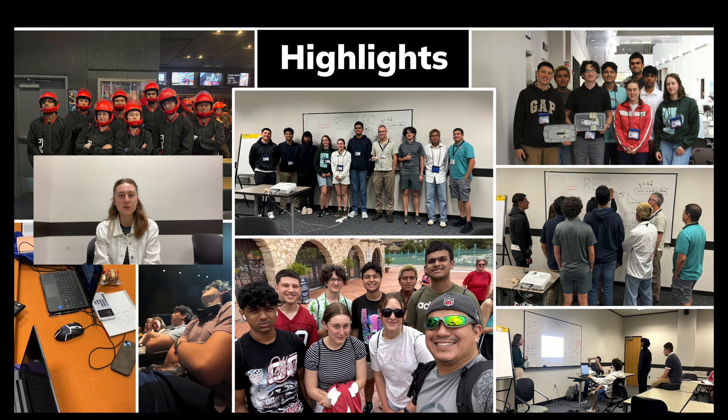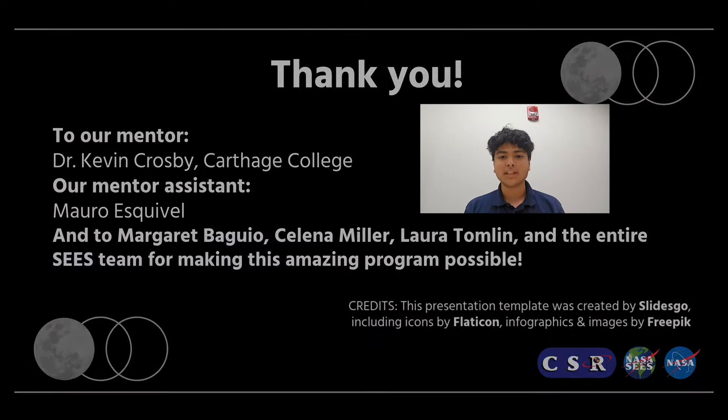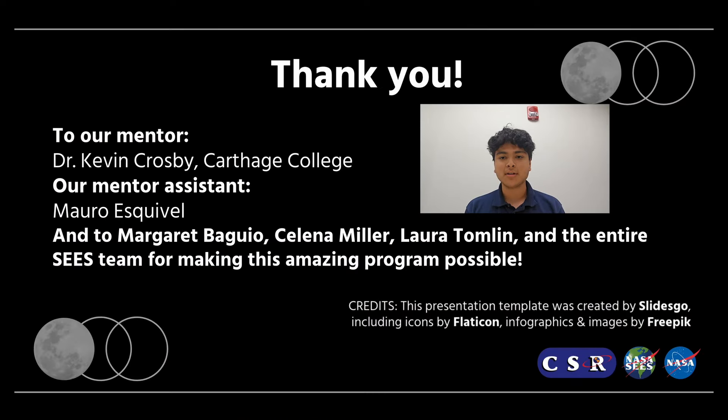I feel so lucky to have had the opportunity to come to SEEDs this summer. I've become so invested in the fascinating research that it doesn't even feel like work. My favorite part was working with my mentor and team — some wonderful, amazing, and smart people whom I had an amazing experience with. With special thanks to Margaret Baggio, Selena Miller, Laura Tomlin, and the rest of the SEEDs staff, this experience has been life-changing and we have all grown as students, engineers, and researchers.